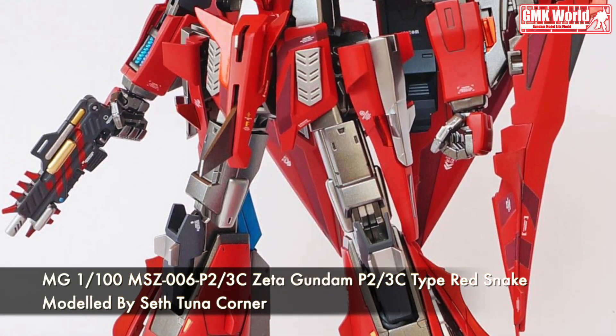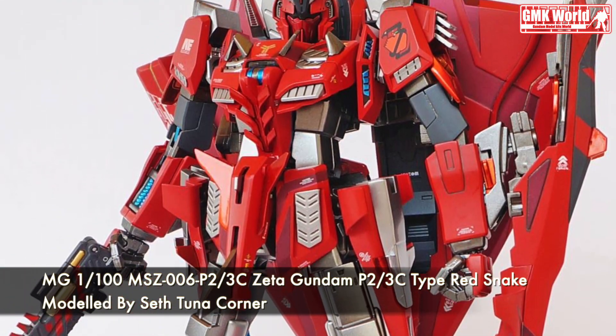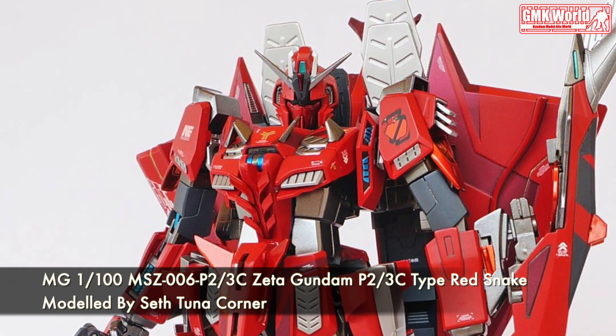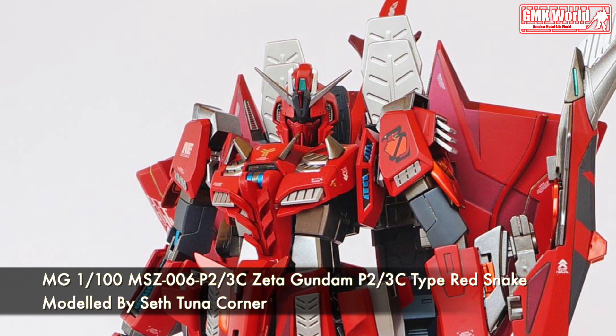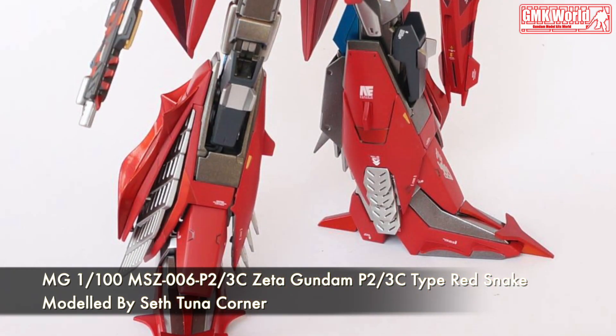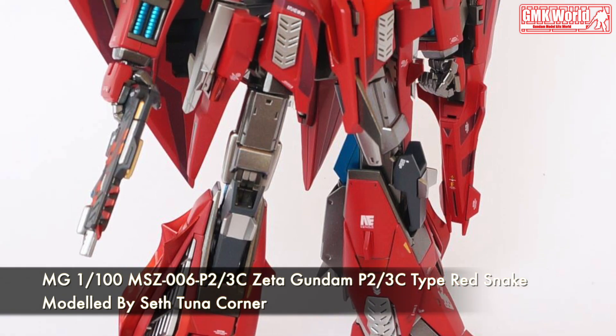Hi my friends and everybody. Welcome to GMK World Channel. Today, we will show you Gundam plastic models, custom build by Seth Tuna Corner. MG-1100, MSZ-006P23C, Zeta Gundam P23C Type Red Snake.